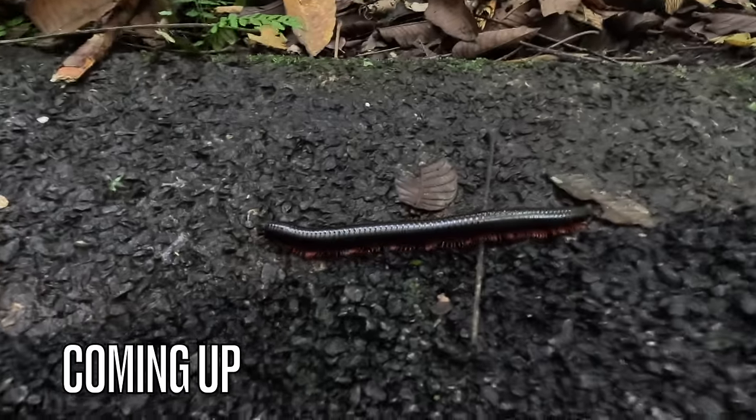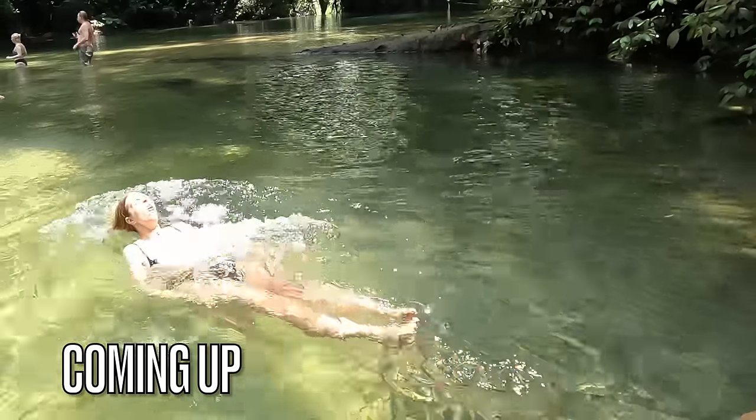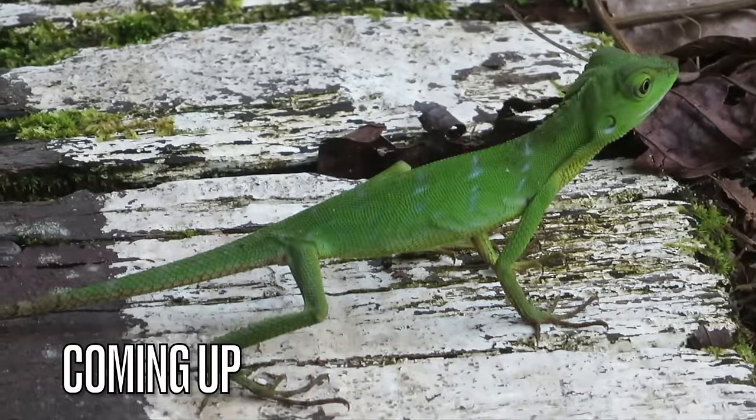Wow, look at the size of this! I didn't know lizards could glide.